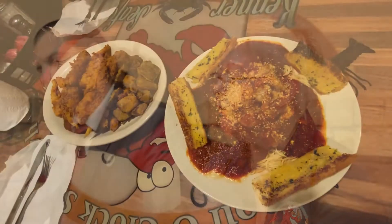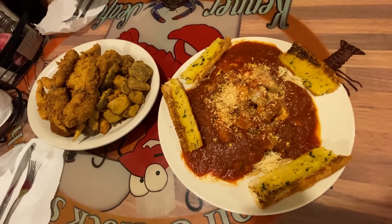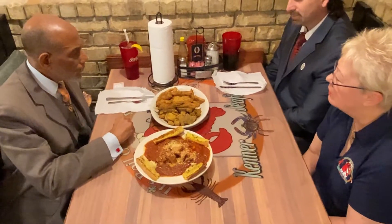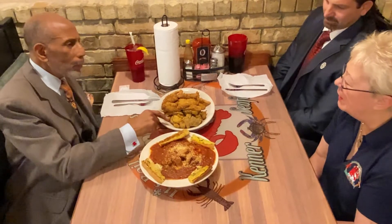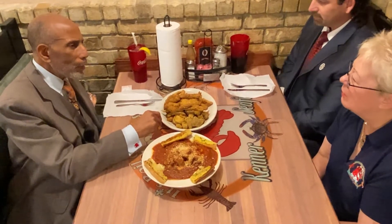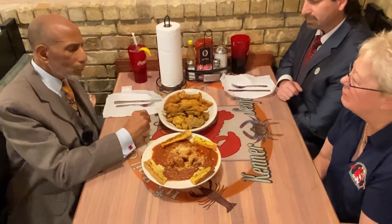These are two of your most popular dishes. Let's start with this one — tell me what's on this platter. This is our deluxe seafood platter. It's shrimp, oysters, fish, crab cakes, a soft shell crab, and a set of frog legs with a choice of two side items. Those potatoes are boiled in the seafood water first and then they're cut and deep fried, with a little bit of spice.